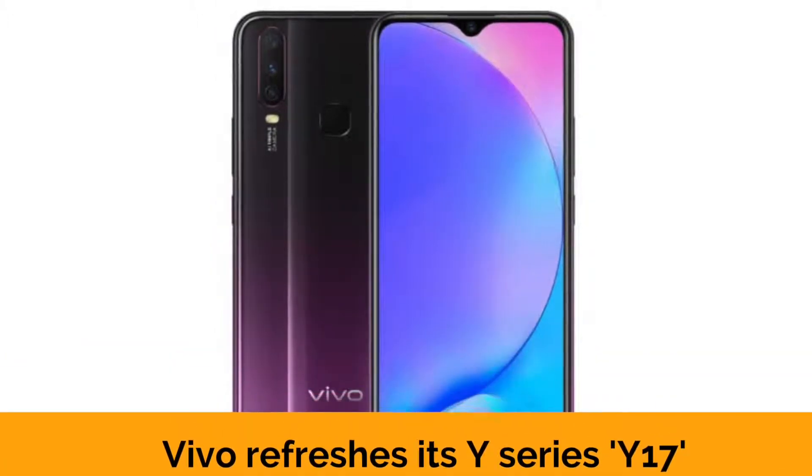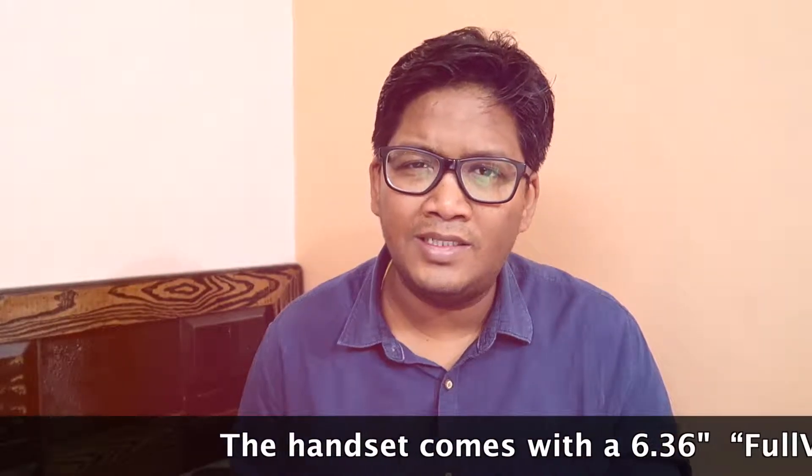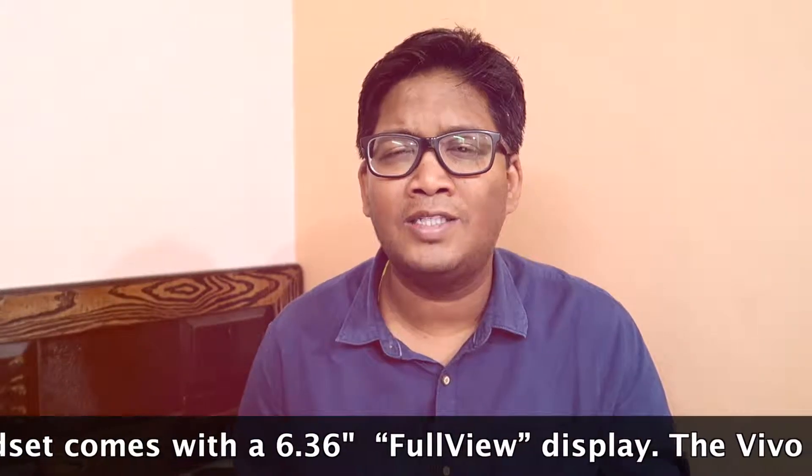Friends, I will talk about some specifications. The phone's screen size is 6.36 inches and it is launched with a full-resistant display.